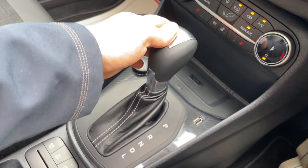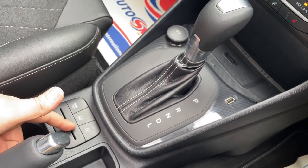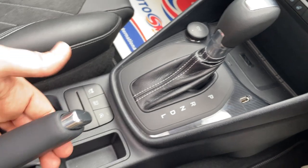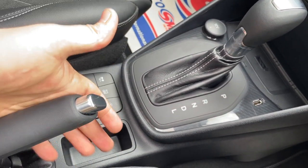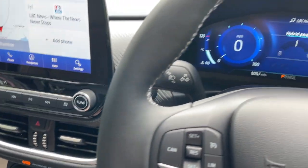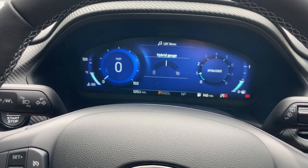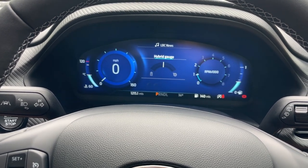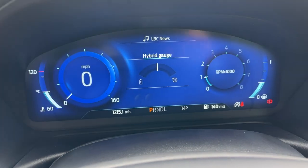The 7-speed automatic gearbox control is right here. There's also a mode button, a traction control button, and automated stop-start. This is an old-school handbrake — a lot of people ask about that these days. Thank you very much for watching this video. If you have any questions or comments, please leave them in the comments section below or give us a call on 01376 550 899. Thanks for watching — subscribe and I'll speak to you all very soon.